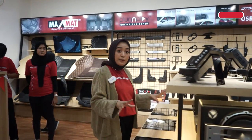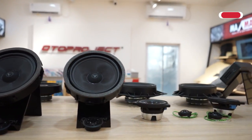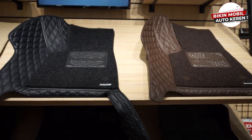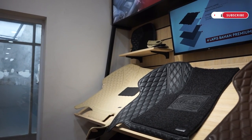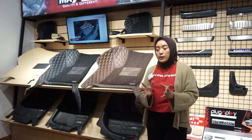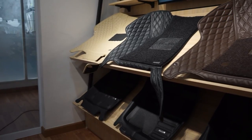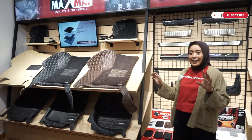Di bagian ini sudah ada juga display-display dari Venom, karena kita ada kolaborasi dengan Venom Indonesia di Oto Project Garage Bintaro ini. Di sini juga ada display carpet Max Mate 7D dari Oto Project. Customer yang datang mau pasang carpet bisa lihat display di sini. Perlu diperhatikan, carpet ini dibuat per mobilnya masing-masing, bukan satu carpet untuk semua mobil. Di bawah juga ada carpet 5D, dan nanti customer bisa memilih polanya dan warnanya sesuai selera.